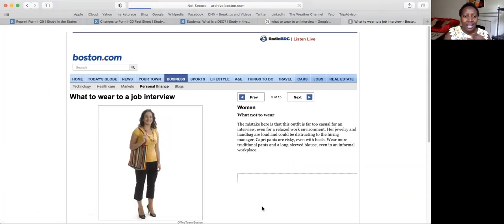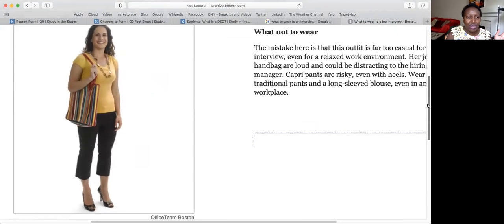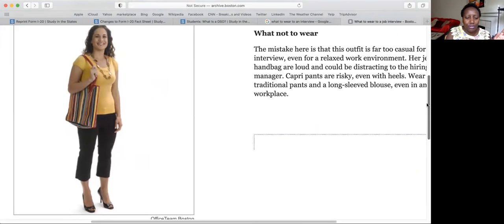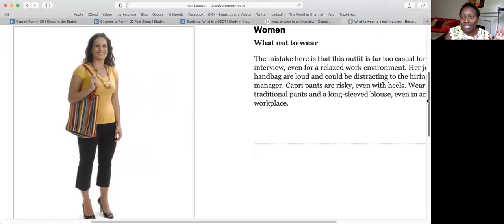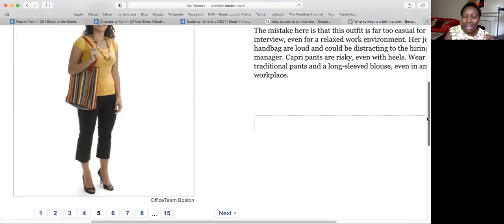I'd say to be on the safe side, don't wear anything too flashy or fashionista — it's bordering casual. And your shoes — don't wear too high of a heel when you go. You're not on a runway. Flat shoes, simple, clean look. If you're going to wear heels, just a little bit, not too much.